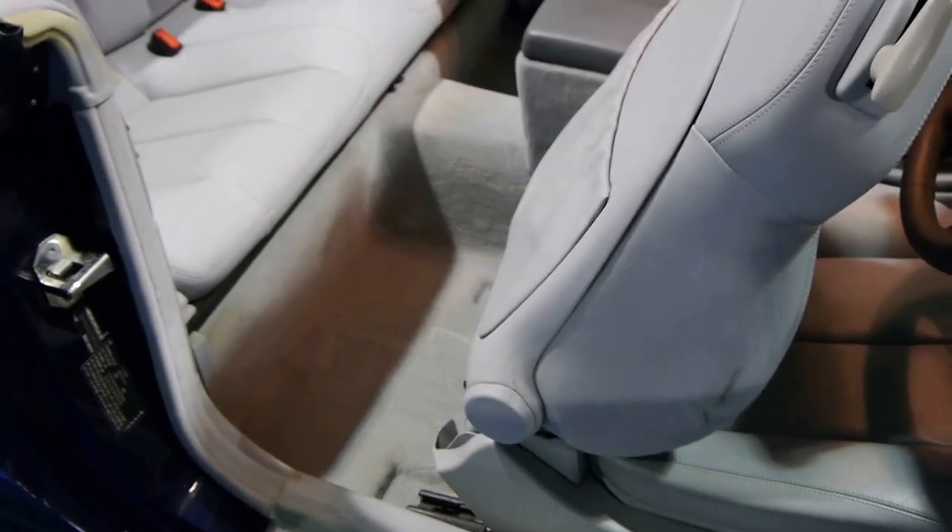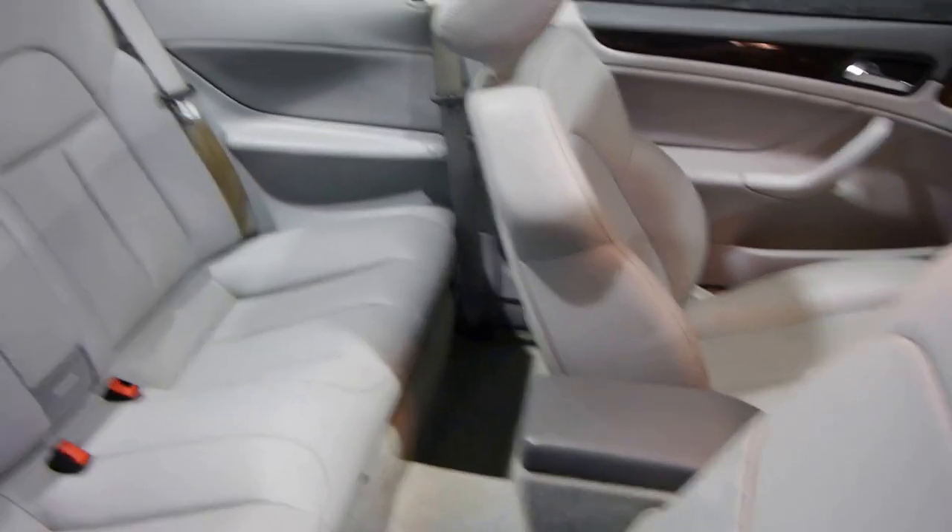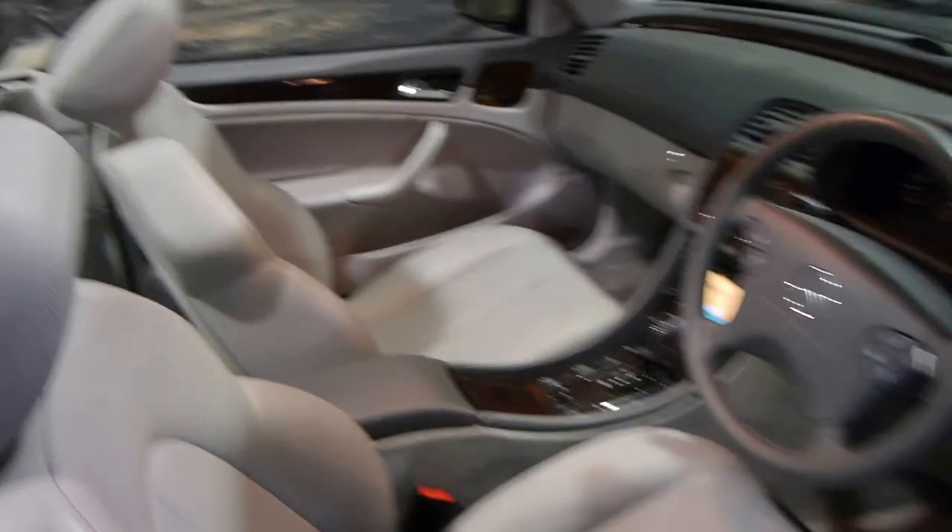It very comfortably seats four adults. To put someone in the back, simply lift this — the seat goes forward and then electrically moves forward even further for very easy in and out access. This car also came with front and rear parking sensors.